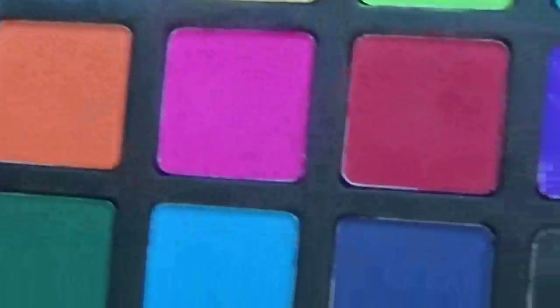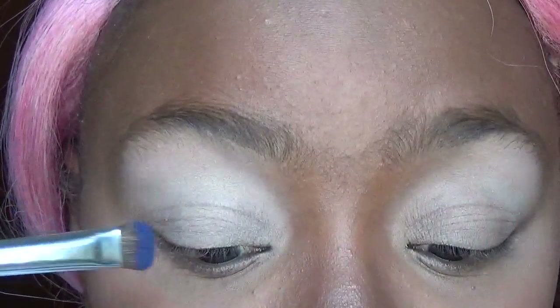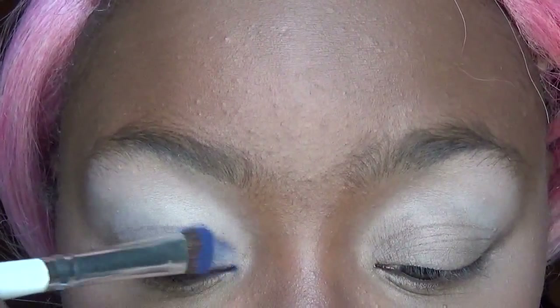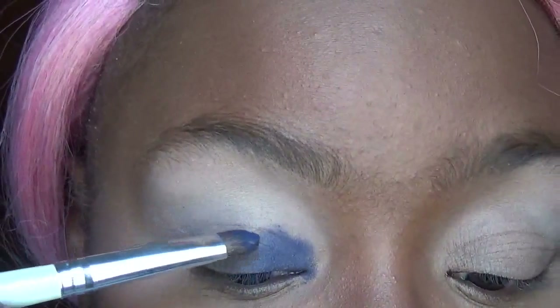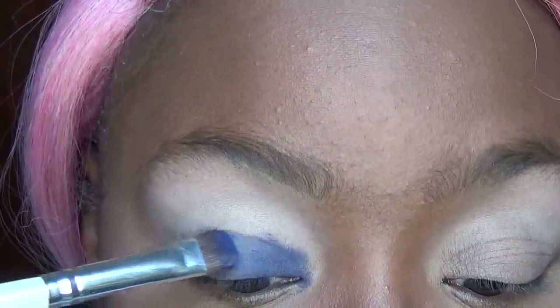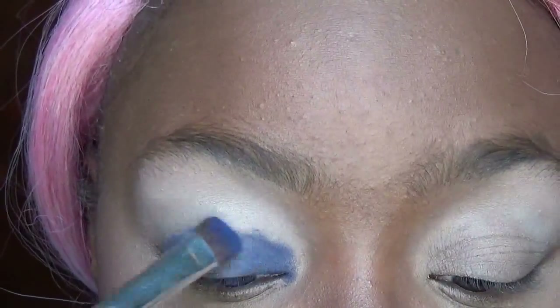I'm zoomed in super close on my eyes today. Our color today is this dark navy blue, and I already have my face done and my eyes prepped and primed. We're just going to go in and start laying that blue on the lid. I'm using my e.l.f. professional eyeshadow brush. That's definitely navy blue! We're getting that all over the lid, and to be honest I haven't even figured out what route I'm going yet with this blue eyeshadow.